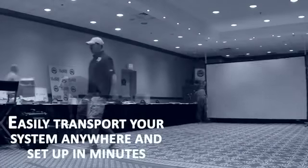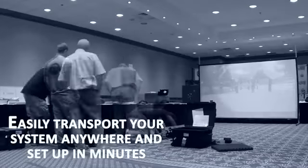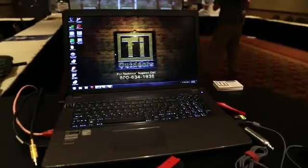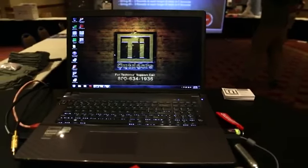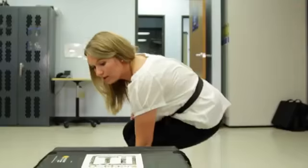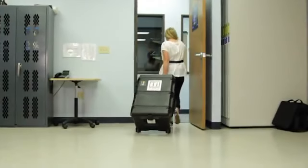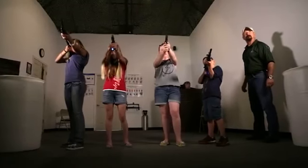The portable system provides everything you need to run games or scenarios at any location you choose — excellent for trade shows, exhibitions, remote training locations, or other events that promote your business. The portable system includes a laptop computer, projector, hit detection camera, and projector screen, all enclosed in hard cases to protect your equipment on the go.